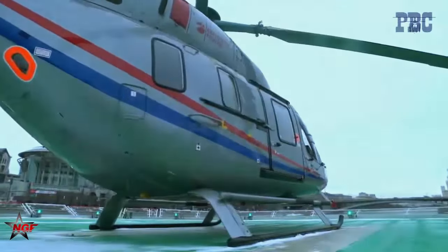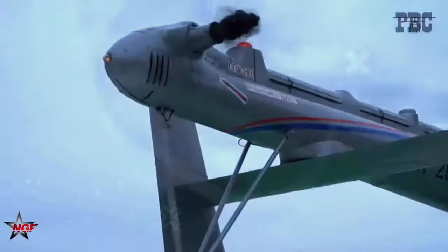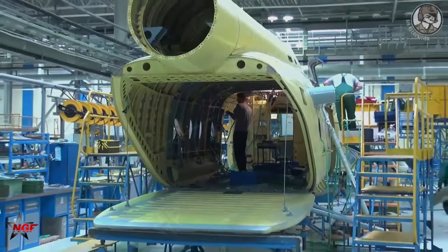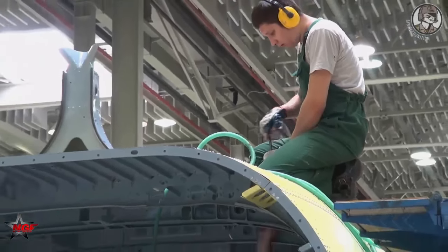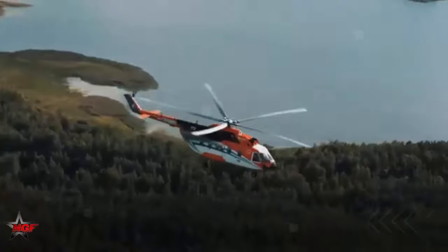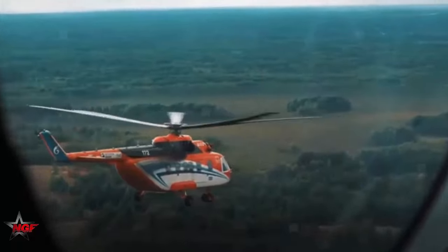In addition to the updates on the Ansat, UEC Klimov announced at the HeliRussia 2024 exhibition that the certification of other helicopters with VK series engines is progressing. The VK1600V engine, intended for the Ka-62 helicopter, is expected to be certified by the end of 2024, with deliveries planned for 2025.